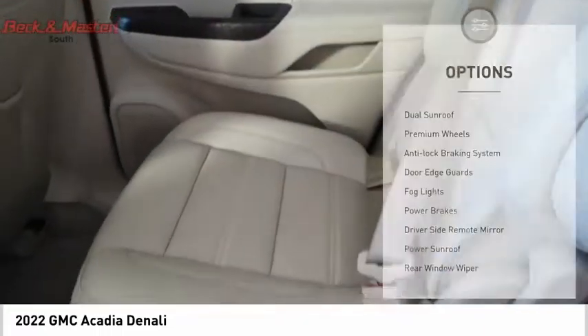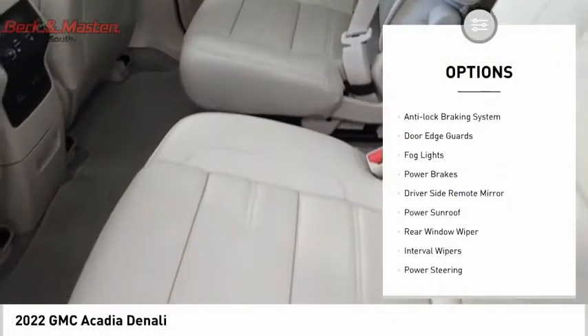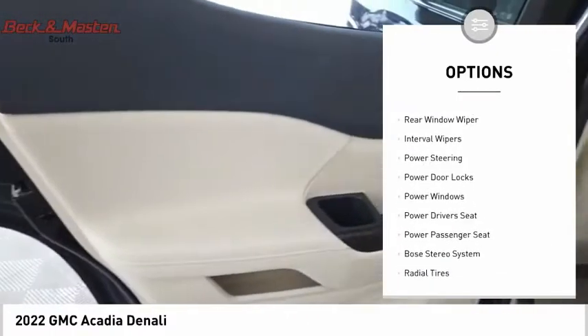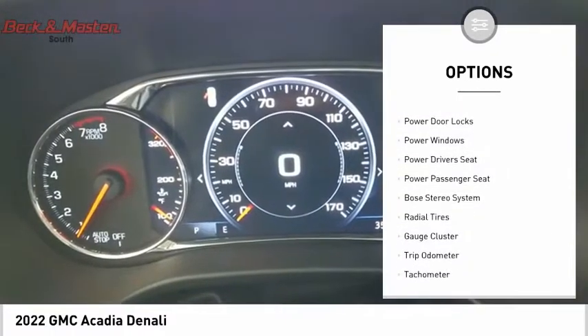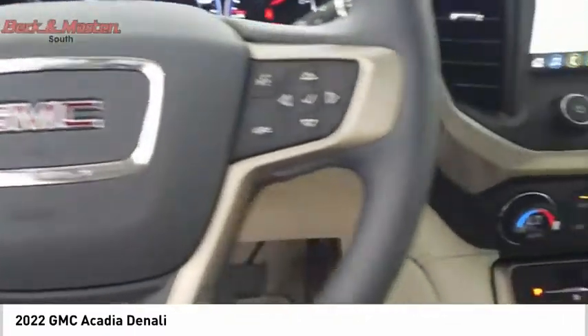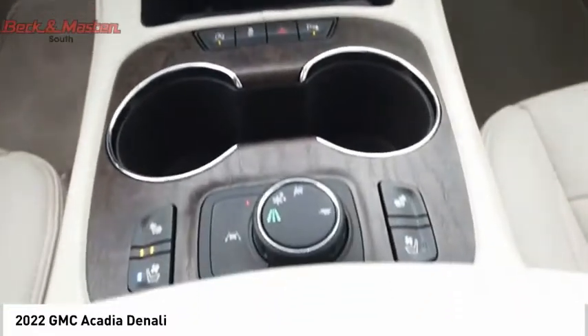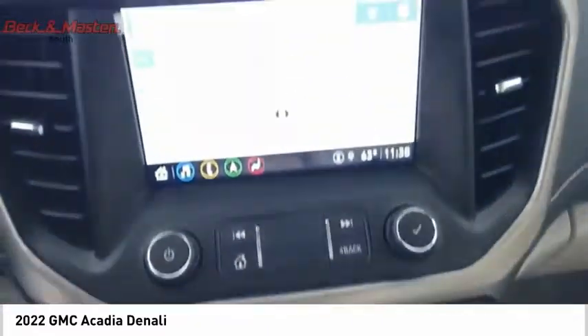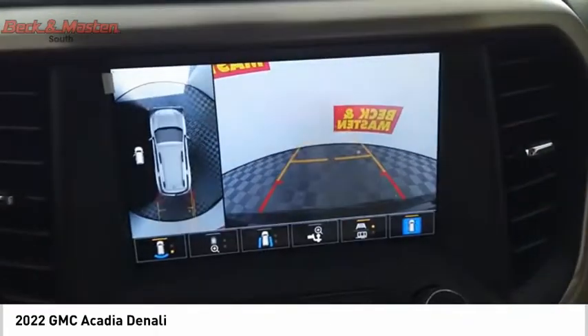Here are some of this vehicle's great options: dual sunroof, premium wheels, anti-lock braking system, door edge guards, fog lights, power brakes, driver's side remote mirror, power sunroof, rear window wiper, and interval wipers. This vehicle offers reliability and good looks at a great price, so come in and take a test drive today.